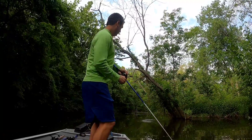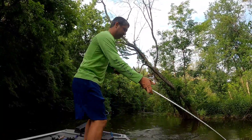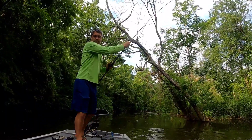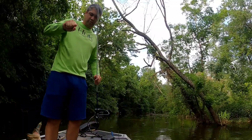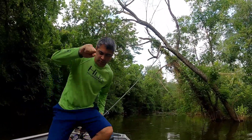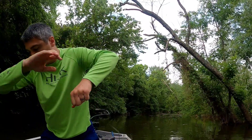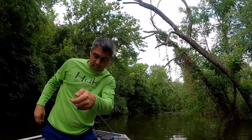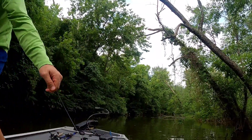Oh my gosh — yes! Is this a bowfin? Oh my gosh. Well, that was quite the blow-up there. I've got some bowfin in this spot over the years. The way it exploded, it almost seemed like one.